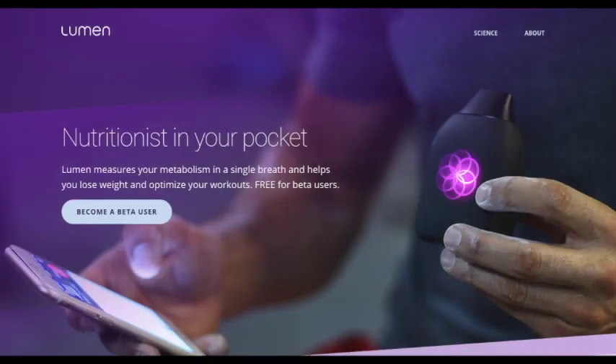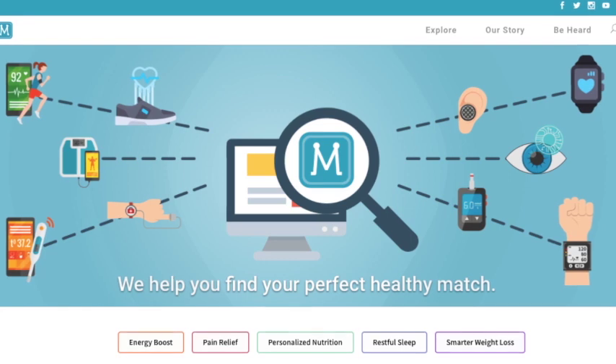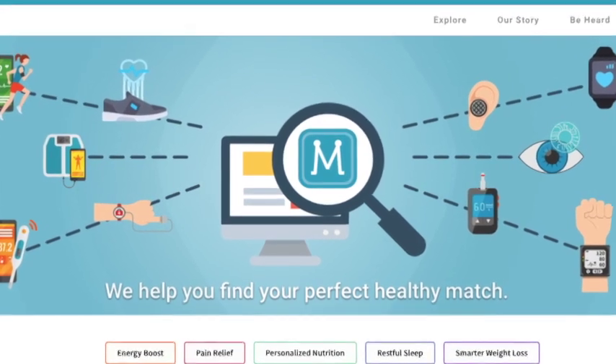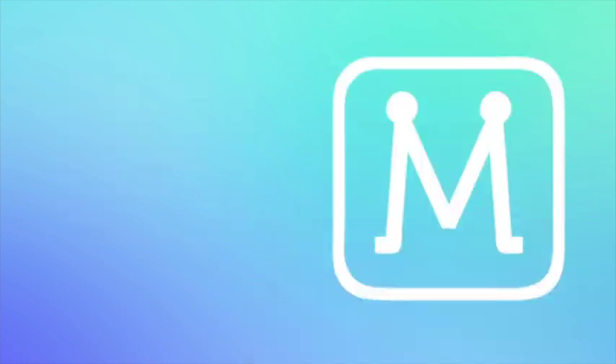Lumen is another tracker that is available. The company is accepting beta users in select cities in the United States and limited information is available for now. Stay tuned by subscribing to Match Health. If you liked what you saw in today's video, you don't want to miss out — join the Match Health community.